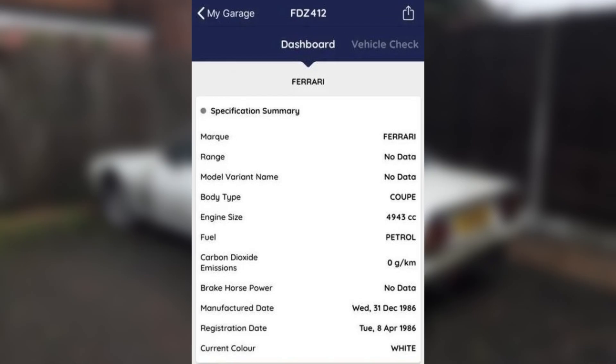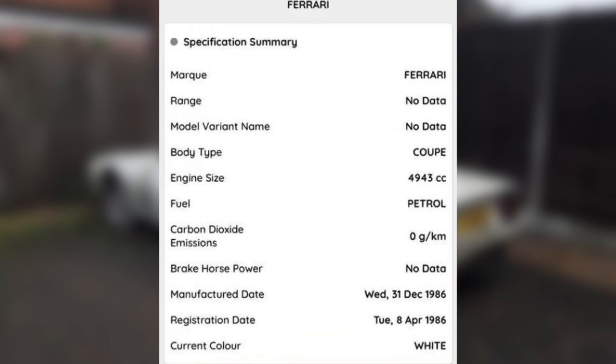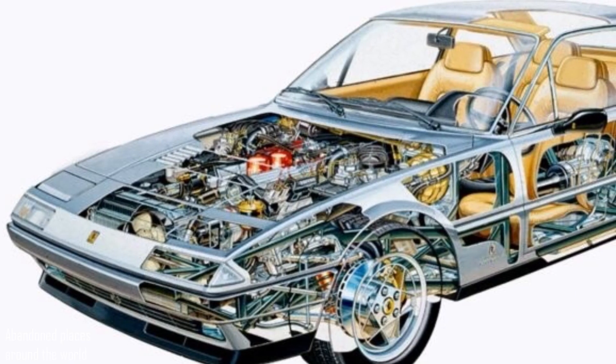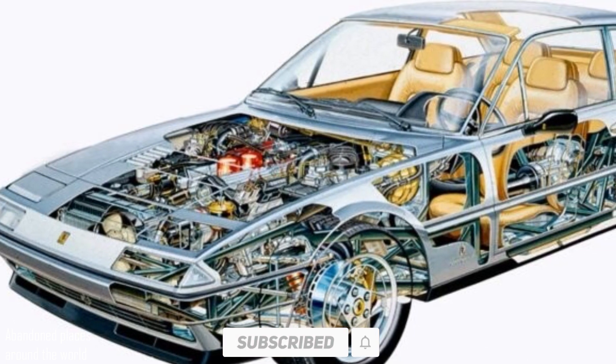Judging by the number, the car was produced in 1986, and the debut took place a year earlier. In 1989 the car was taken off the assembly line, and in five years of production, slightly less than 600 cars were issued to customers.